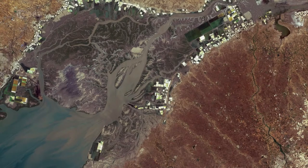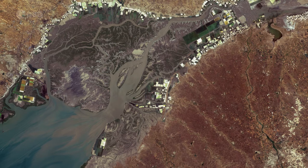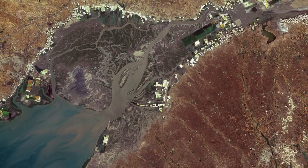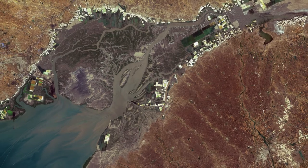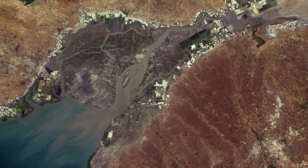Copernicus Sentinel-2 is a two-satellite mission. Each satellite carries a high-resolution camera that images Earth's surface in 13 spectral bands. The mission's frequent revisits over the same area and high spatial resolution allow changes in water bodies to be closely monitored.